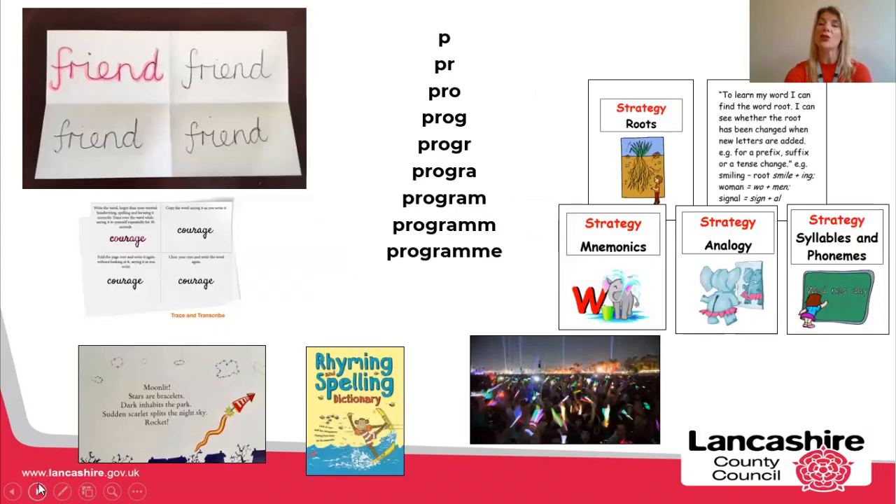If the strategies you use are consistent across the school, that will also help with the children's confidence because as they move up the year groups they will be familiar with many of these strategies already. Make sure the strategies are simple, make sure they're effective, make sure they're used multiple times, and make sure the children find them meaningful.